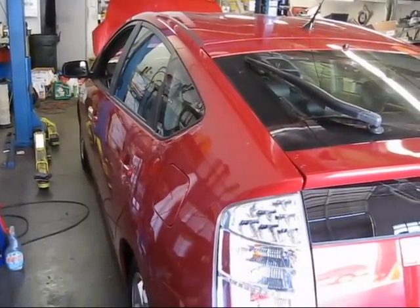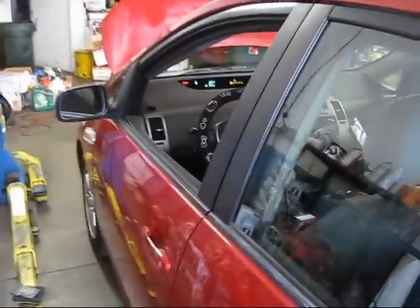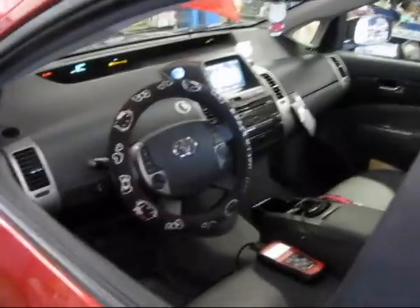Hello, this is my daughter's 2008 Toyota Prius and she's been having a problem lately with the check engine light. It comes on and then it goes off by itself, and then a few weeks later it comes on again and it goes off by itself.